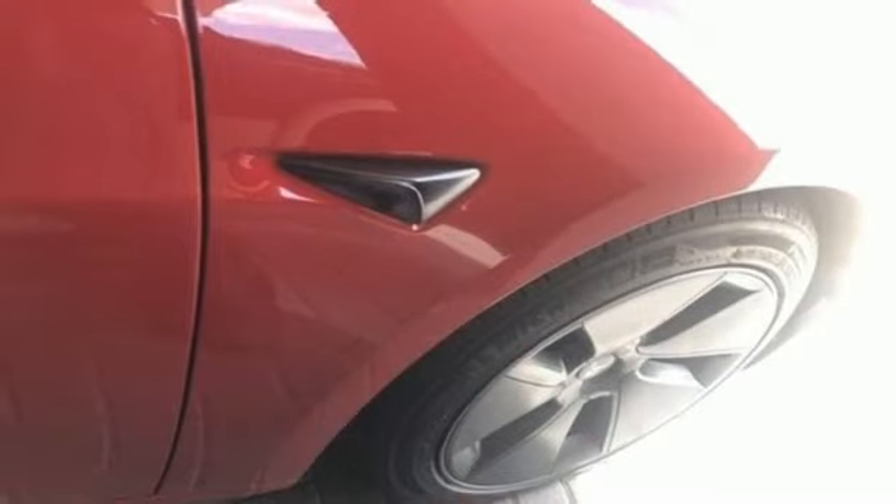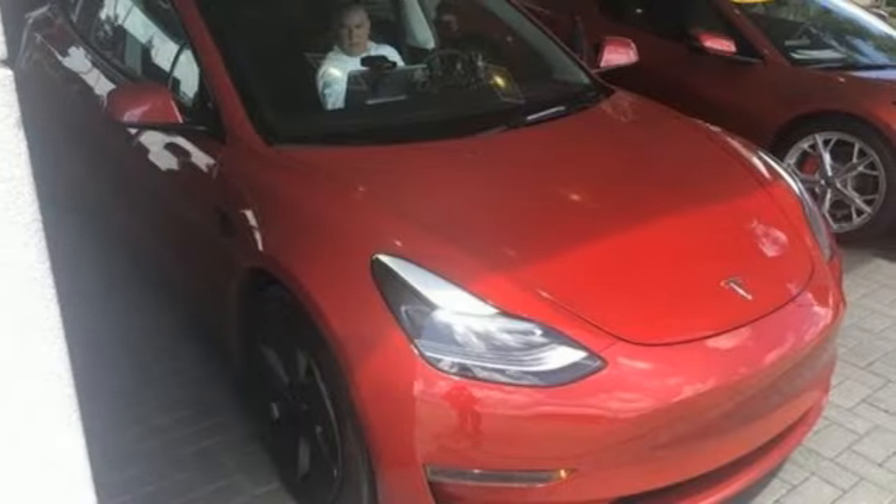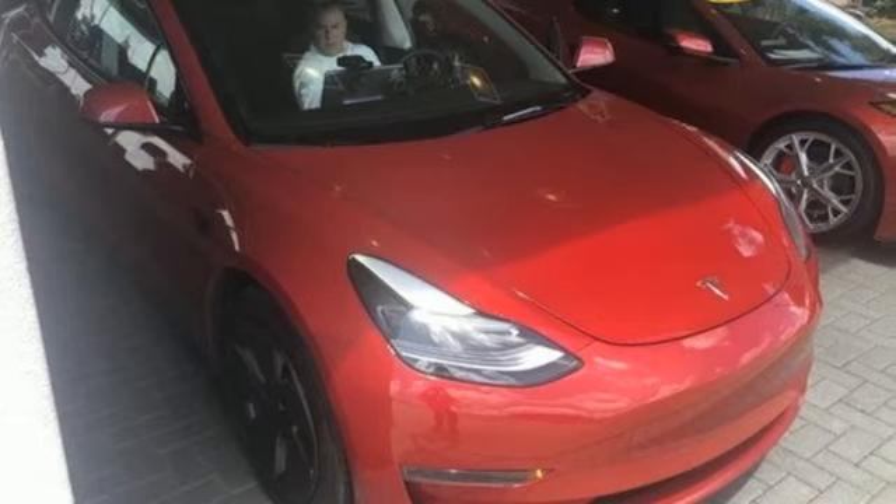Tesla is more than an all-electric powertrain. It's an all-around exquisite drive. If you've been waiting for the perfect time for a test drive, the time is now. Experience it today.